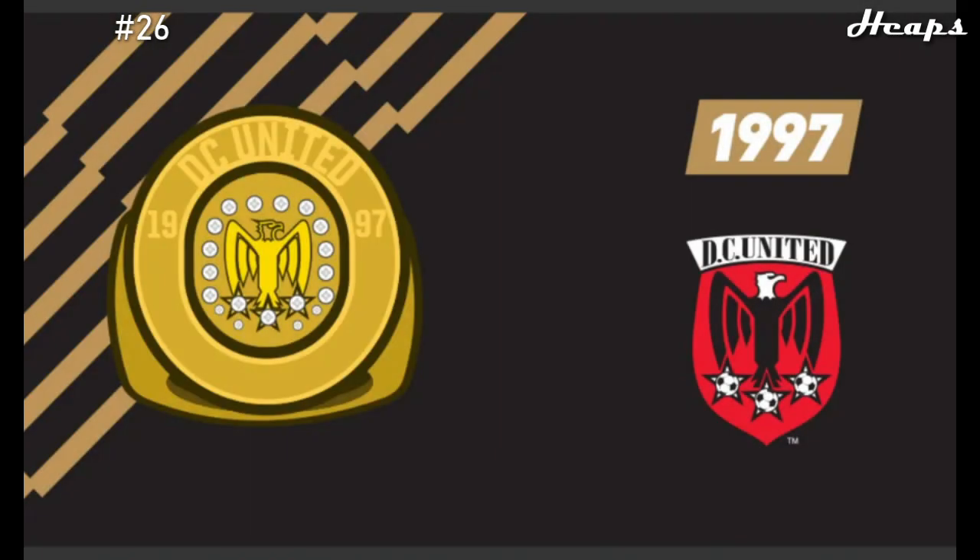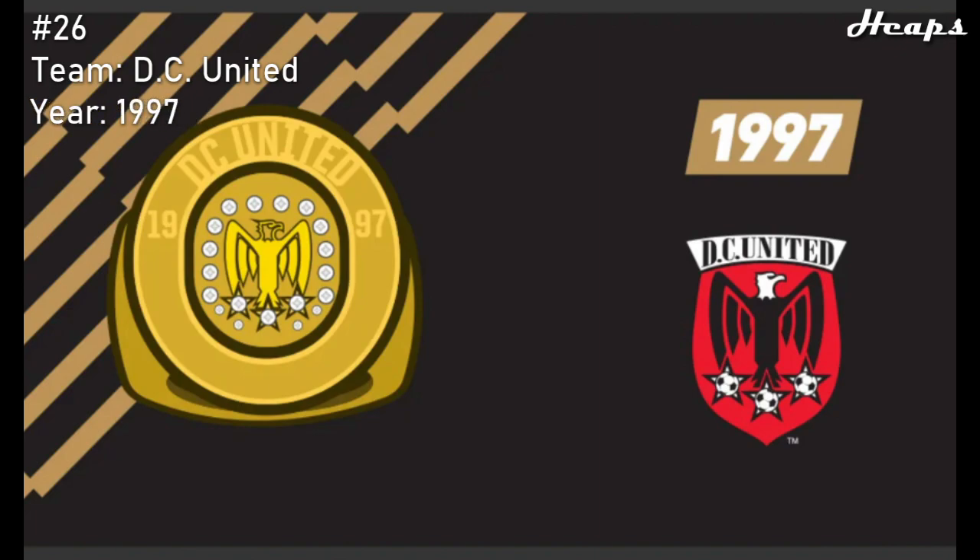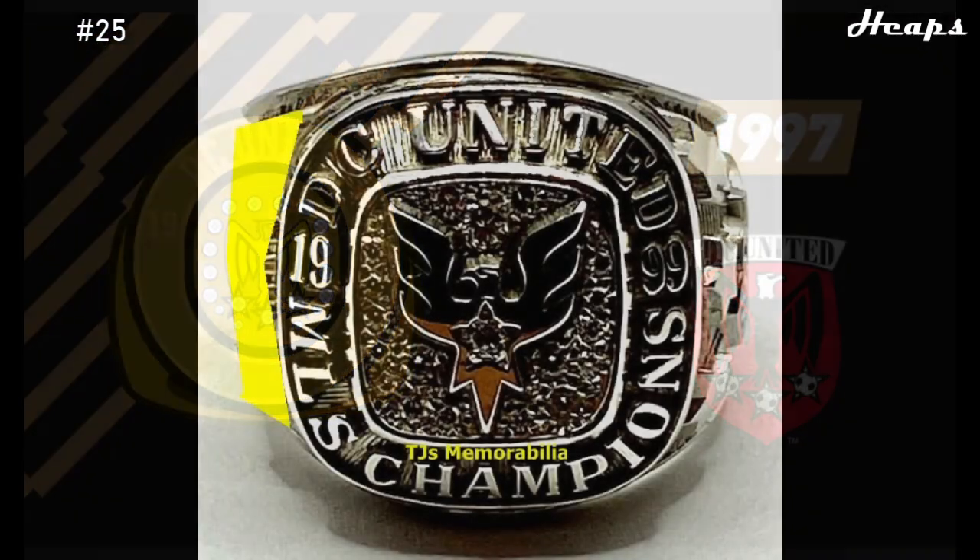Let's rank these 26 MLS rings. Starting the list at number 26, we have the 1997 DC United ring. This was one of the two rings that I could not find any picture of, so we'll have to go off of the official MLS image. The ring features the DC United eagle in the center, surrounded by a ring of diamonds. It looks like a solid ring for its time, but with very little information available, it has to place at number 26.